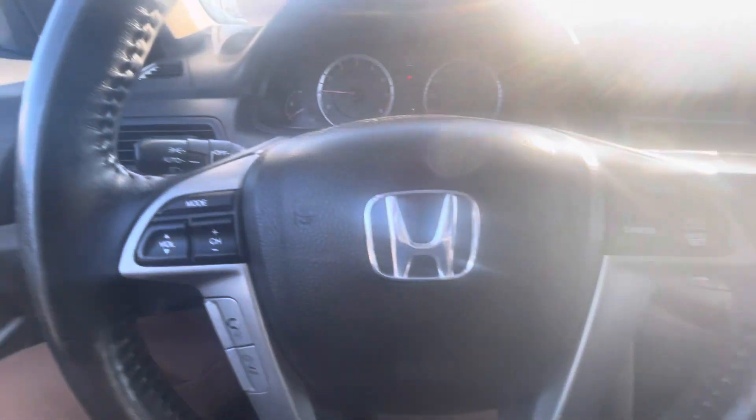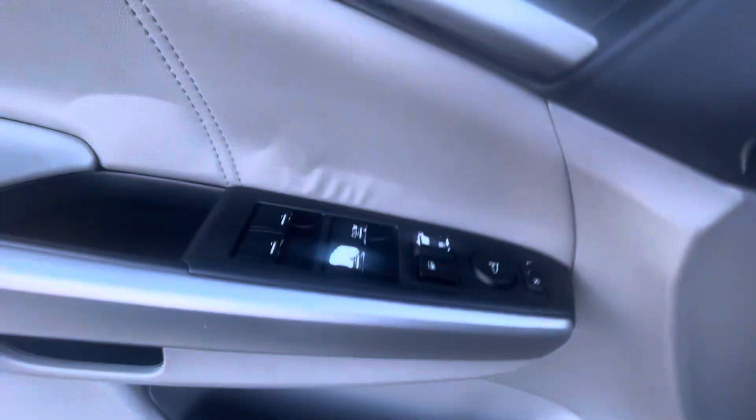You've got the Bluetooth, the sunroof, cruise control, and power windows.